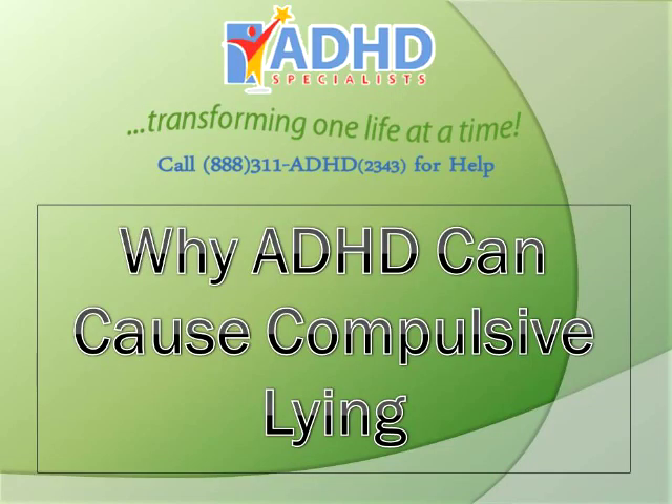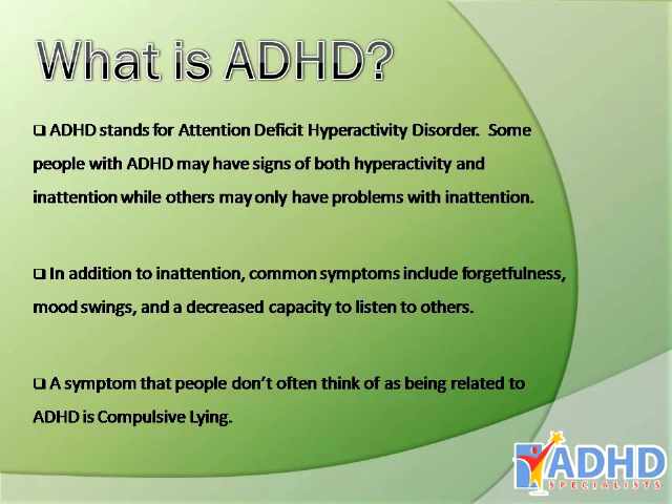Why ADHD can cause compulsive lying. ADHD stands for Attention Deficit Hyperactivity Disorder. While some people with ADHD may have signs of both hyperactivity and inattention, others may only have problems with inattention. In addition to inattention, common symptoms include forgetfulness, mood swings, and a decreased capacity to listen to others. A symptom that people don't often think of as being related to ADHD is compulsive lying.